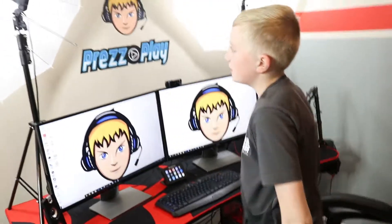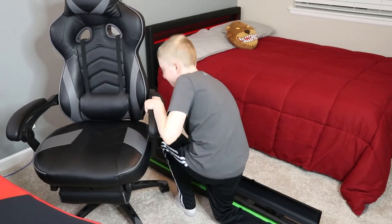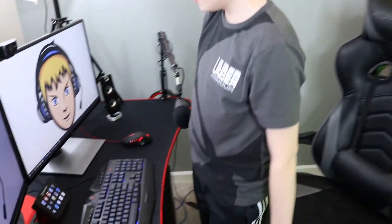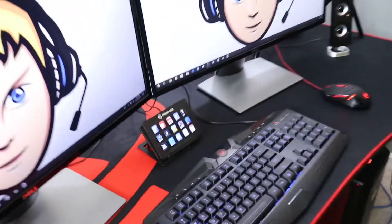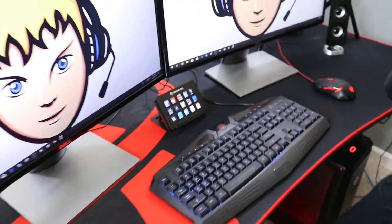I use these lights to keep my face bright and shiny and make sure my Elgato portable screen is working correctly. Speaking of Elgato, I use an Elgato stream deck for shortcuts and to answer frequently asked questions in the chat.